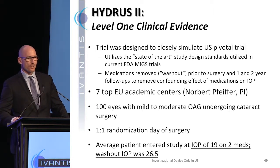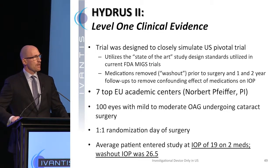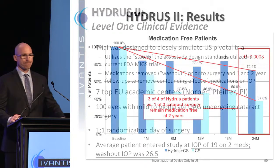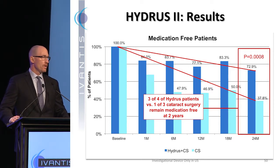This was performed at seven top European centers, 100 eyes, one-to-one randomization. The average patient coming in had a pressure of 19 on two medications; their washout pressure before surgery was 26.5. We followed these patients to two years. Prior to medications being taken away, the Hydrus-phaco group was 73% medication-free at two years versus phaco alone, which was only 38%. You can see those lines are separating over time.